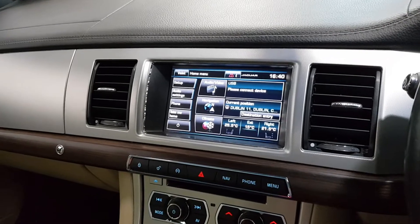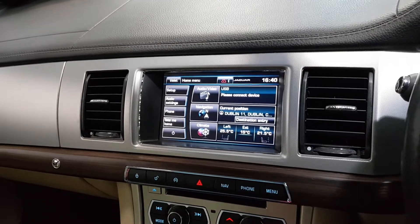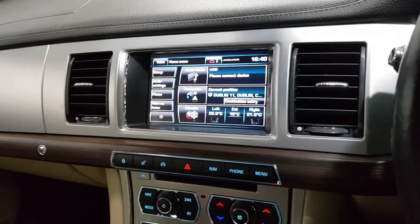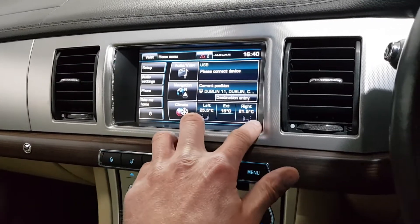To start off with, this one has the colour reverse camera with front and rear parking sensors, satellite navigation, dual zone climate control with air conditioning, and front heated seats.